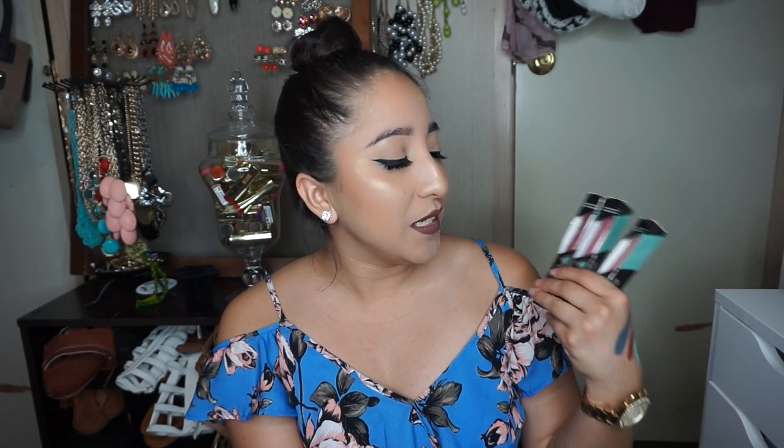I also got from Ofra Cosmetics the Manny lipsticks. I got Hypno, Charmed, and Arias. These colors are really beautiful — they're like some nude pink colors. I will be doing swatches and a review of these lipsticks because this is my first time ordering something from Ofra, so I am pretty excited.